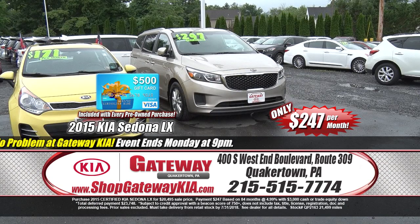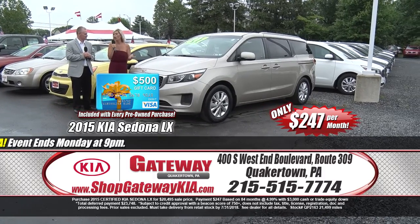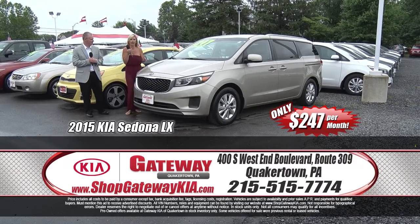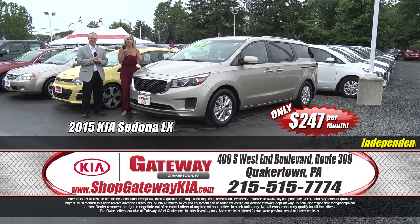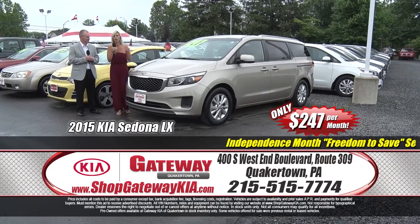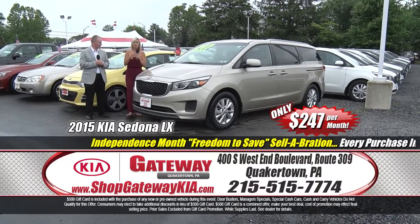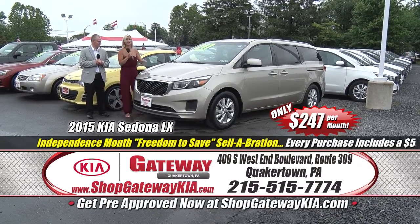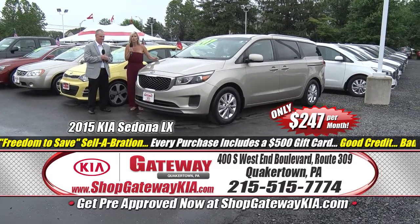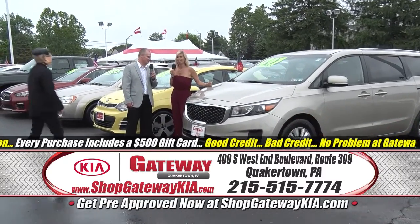A 2015 Kia Sedona LX Edition, certified pre-owned, one owner, clean Carfax. Get on to shopgatewaykia.com to check out the pictures and get pre-approved — you're going to want to, because it's not going to last. Low mileage, keyless entry, power sliding doors, fully loaded throughout, alloy wheels, backup camera. Something that moves a family will not last at $247 a month, especially when you couple that with a $500 Visa gift card.